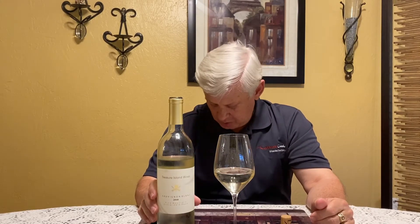Hi, this is John Kraus with California Corks and welcome to this edition of Zip Sips. Today we're going to take a little journey to the San Francisco Bay. We're going to try the wines for Treasure Island Wines Sauvignon Blanc.